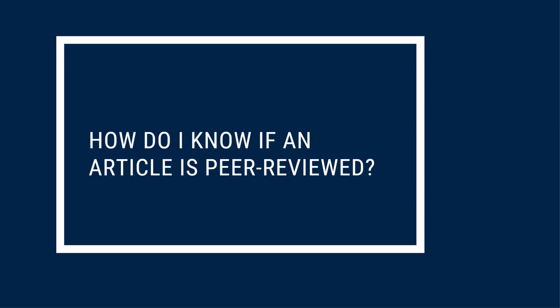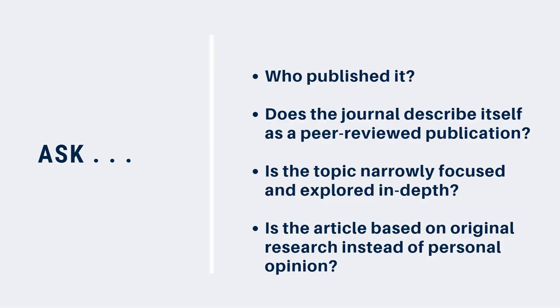There are a few things you can look for to determine if the article you're looking at has been peer-reviewed. Ask yourself who published the journal where you found the article. Was it published or sponsored by a professional society or university academic department? Or was it published by another organization that might have a different agenda? Does the journal describe itself as peer-reviewed? If you're unsure about this, you can check the journal's website.